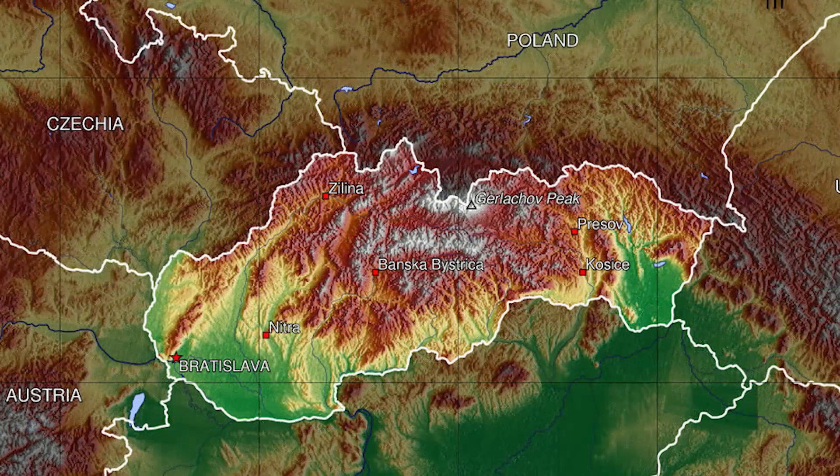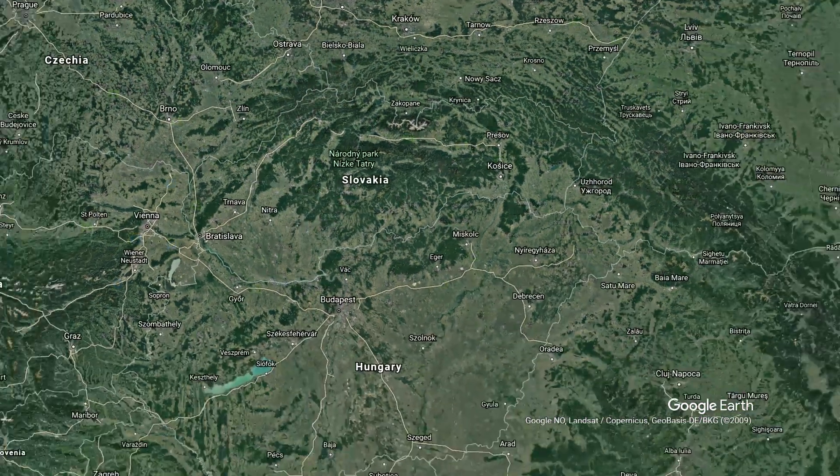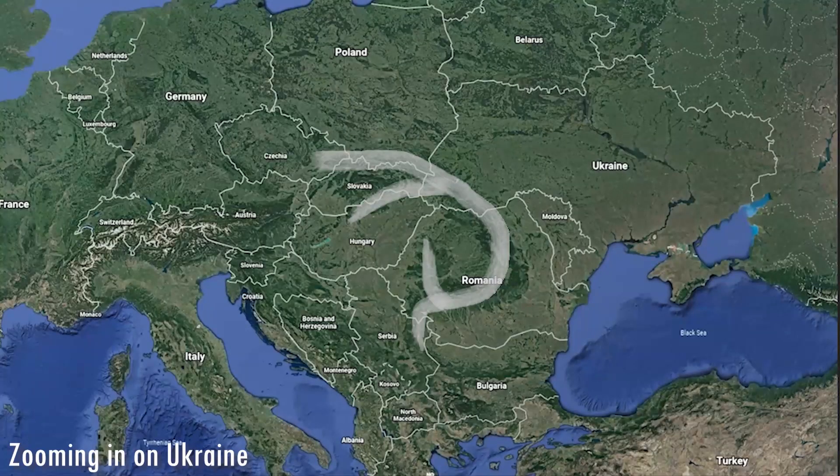As you can see on the topography map, Slovakia is mountainous — there are mountains in the center of the country. If we zoom out on Google Earth, we can see that the mountains in Slovakia are part of the Carpathian Mountains, the Western Carpathian Mountains to be exact. The Carpathian Mountains lie in Romania, Ukraine, Hungary, Serbia, Slovakia, Poland, and Czechia, and are divided into the Western, Eastern, and Southern Carpathians.